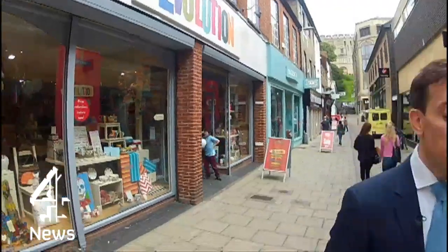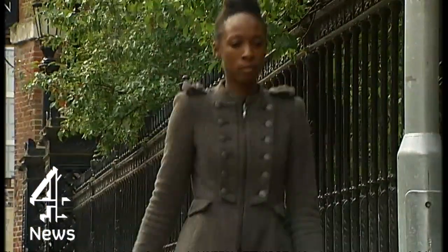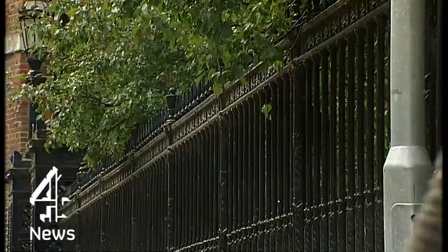This is an iBeacon. They cost just a few pounds to produce and thousands of them are already in place in shops and high streets like this one here in Norwich. It's the next big thing in in-your-face advertising and it's being paid for by you, the taxpayer. It works using Bluetooth, a technology that's in all smartphones.